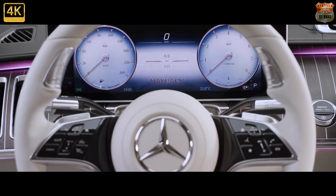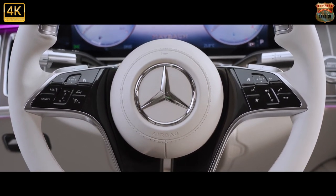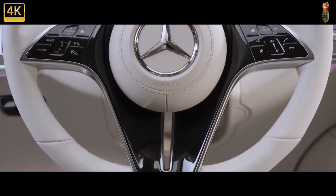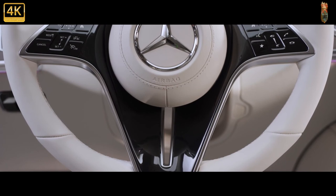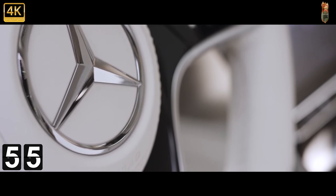Since it was rebooted in 2015, following the early noughties misadventure, the Maybach sub-brand has sold 60,000 cars. During 2019, 700 units per month headed to China alone, and last year was Maybach's most successful year to date, with 12,000 sold worldwide.